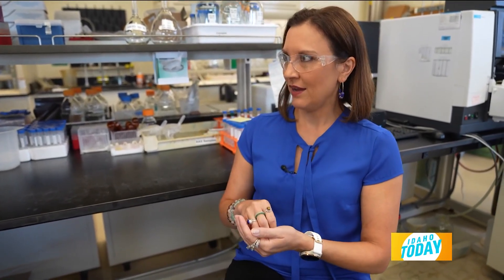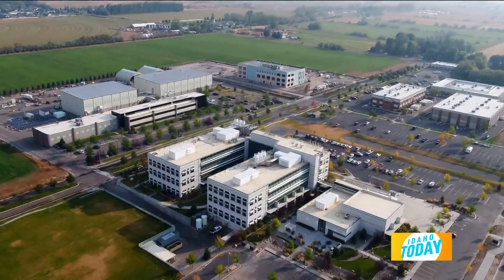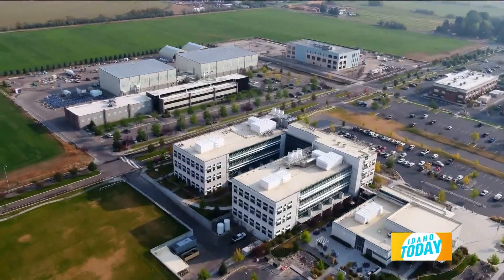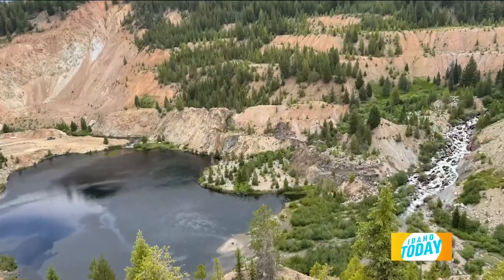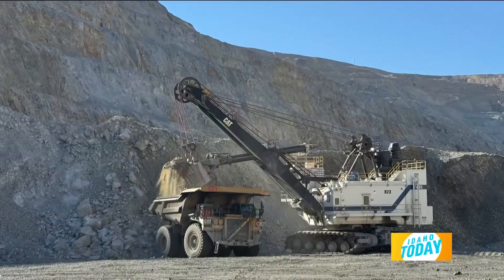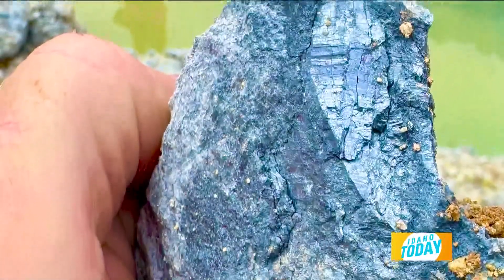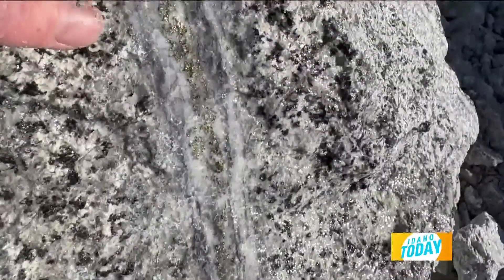Idaho National Laboratory, as well as many of our partner laboratories around the country, are working to develop new technologies that are less impactful to the environment. You may think about mining as an open pit mine where the land is scarred forever, but mining of tomorrow minimizes that impact. You may not even realize there's a mine there, because we may be using in-situ mining technologies in which we only pull up the material of interest through techniques that access material bound in the rock in the ground.